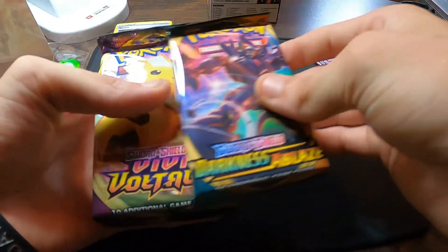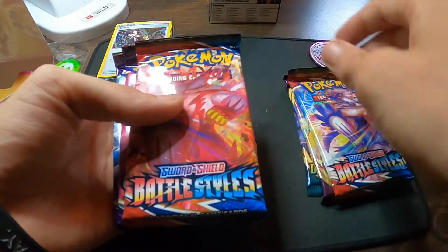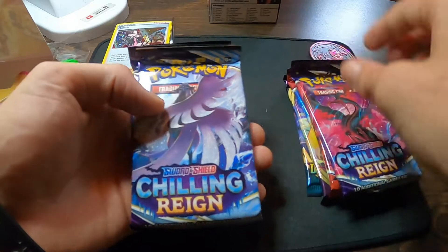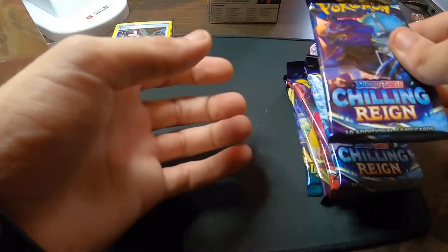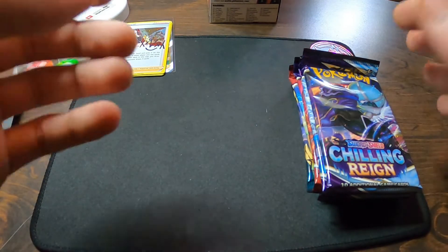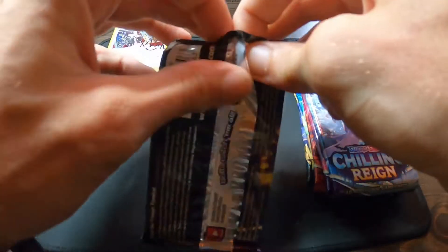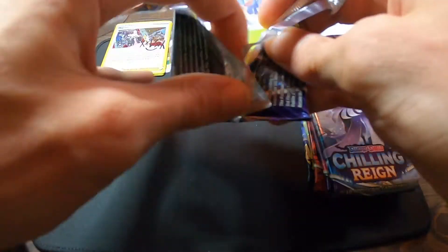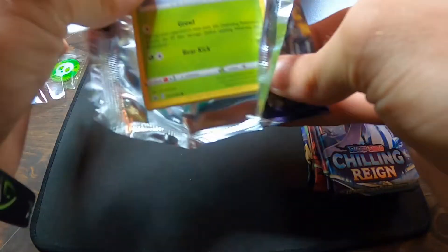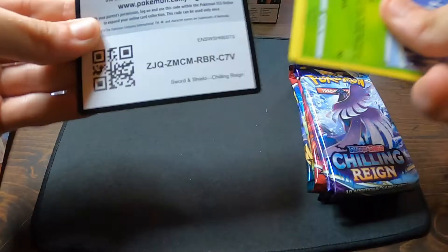Let's see what we got. We got Darkness Ablaze, Vivid Voltage, Battle Styles, Battle Styles, Chilling Reign, Chilling Reign, and Chilling Reign. So let's get right into it. We're going to start with Chilling Reign — we got that Shadow Rider Calyrex art. We are looking for those alternate arts: that Blaziken alternate, the Galarian Moltres alternate, and the Golden Snorlax.